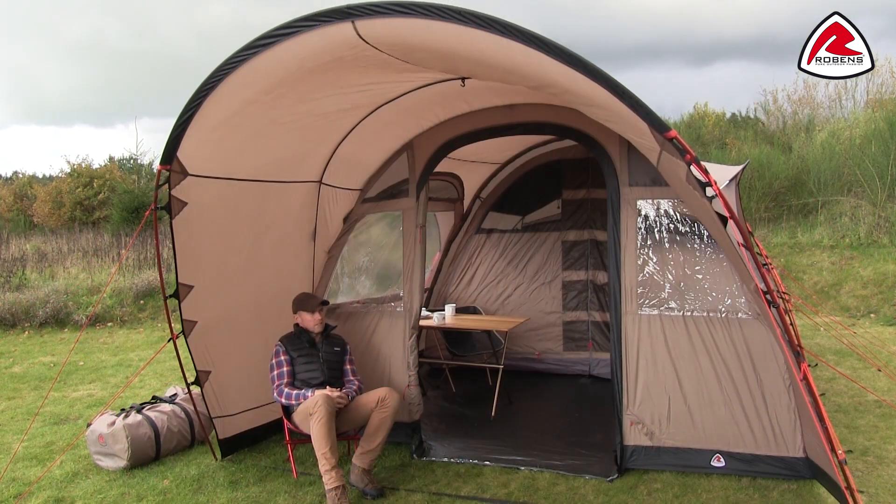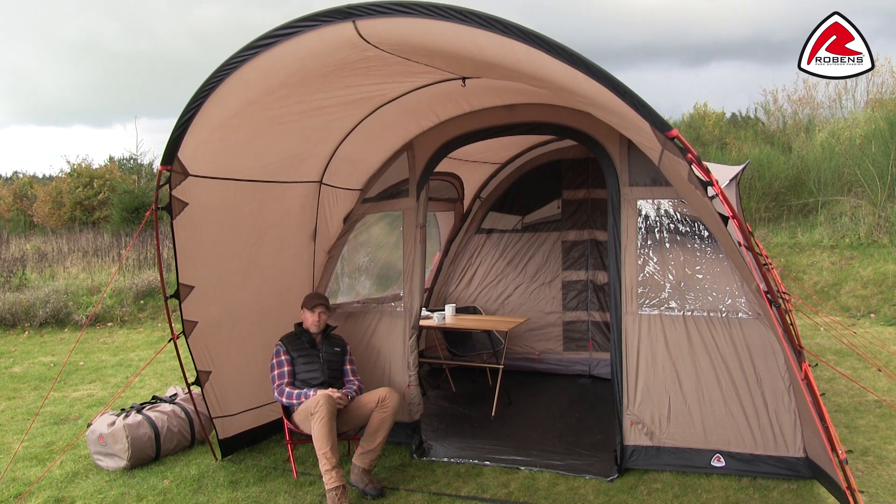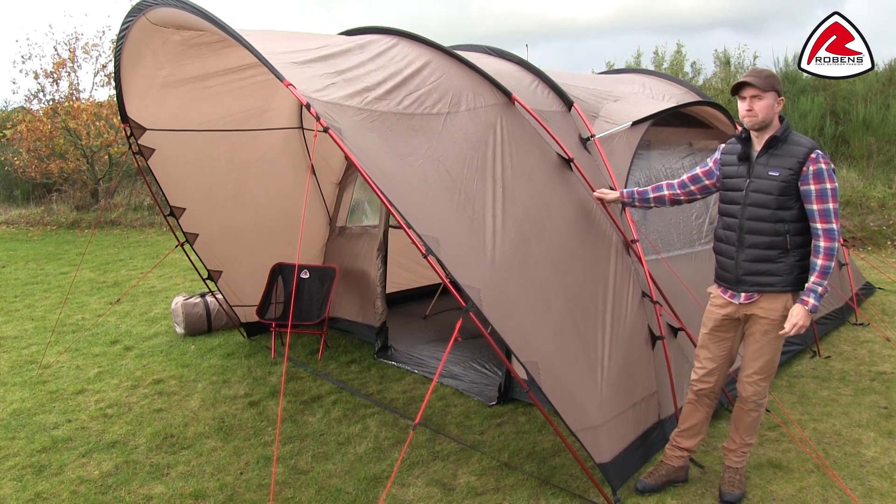What really sets this tent apart from our other Robens family tents is this oversized canopy that allows you to sit well sheltered even in light showers and also take that midday sun. Even though it's oversized, it's actually still very stable as it's built with two poles.